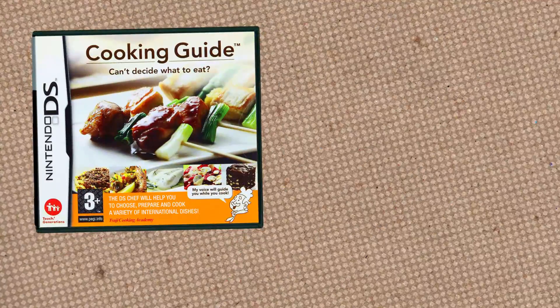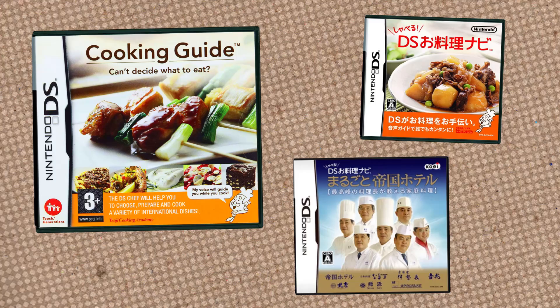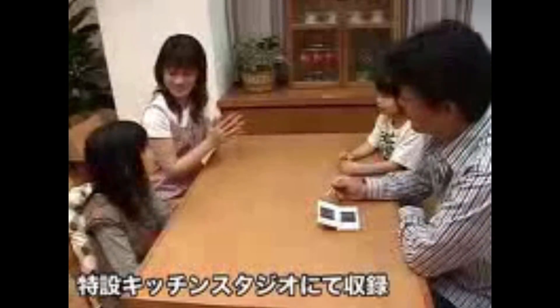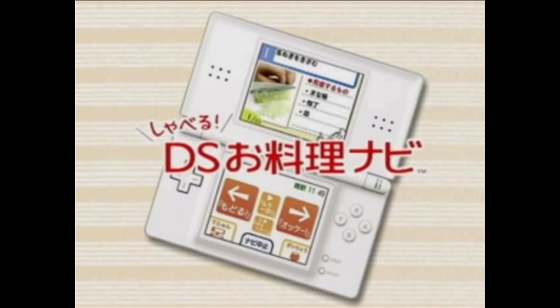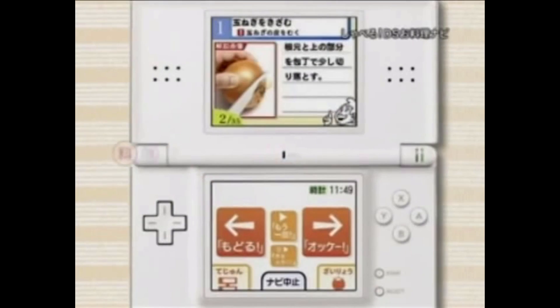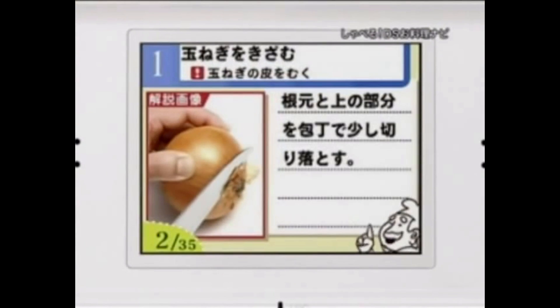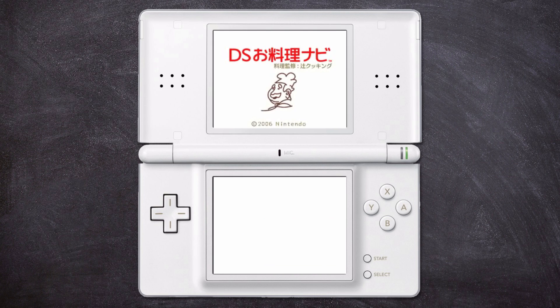Cooking Guide: Can't Decide What to Eat is actually the third game in a series of DS Cooking Guides. This entry is the first one to be released outside of Japan, but it was actually preceded by two titles never seen by us non-Japanese folk. And some of these titles are pretty weird. We start off with the fairly simple looking Shabaru DS Oyori Navi, which translates to "It Talks DS Cooking Navigator." From the start, this game grabs your attention with its unique way of speaking.